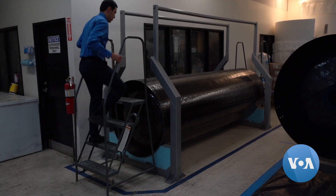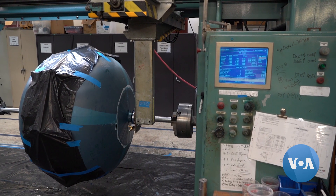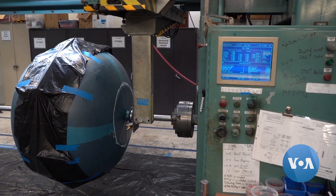Engineers and technicians at Scorpius rely on ingenuity, not big research budgets. Because we are small and nimble, we were able to produce the tanks that they needed in the time frame and the cost required.